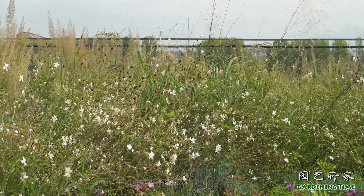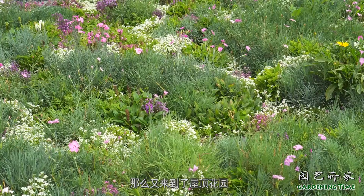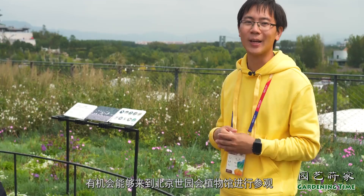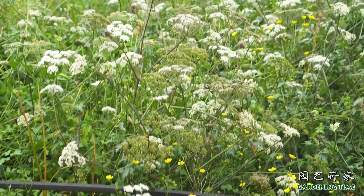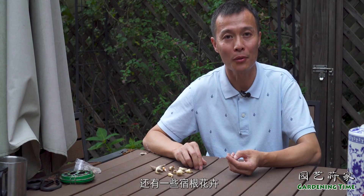从温室的红树林，一直通过植物的智慧逛完了整个植物温室，又来到了屋顶花园，欢迎大家有机会能够来到北京世园会植物馆进行参观，亲自看一下这里的植物。这个屋顶花园上面这么多乡土植物，还有一些宿根花卉，营造出了一个非常有野趣的园艺环境。